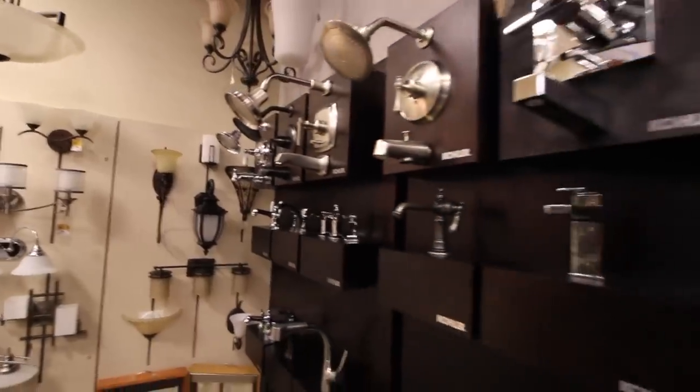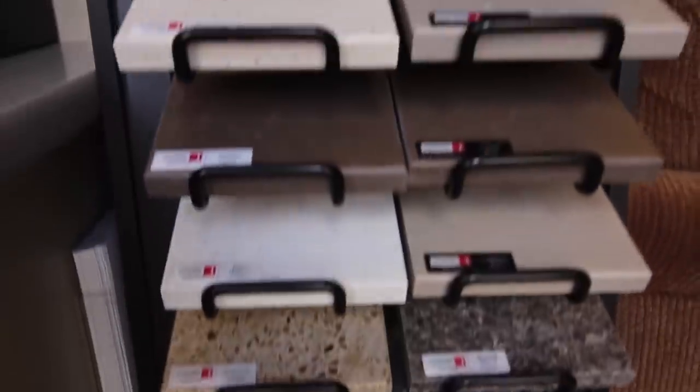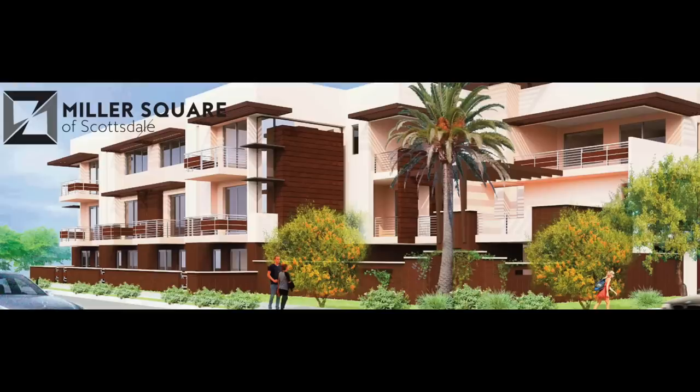We are here today at VIP Companies — their design center where VIP Homes and VIP Commercial operate. You guys have been in business for over 40 years in the valley. You've got seven different subdivision products and multiple multifamily projects. We are here to talk today about Miller Square.